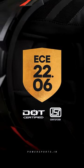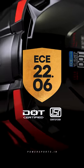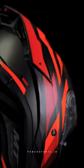Stand out with the ECE R22.06 certification, the highest safety standard in the industry. This helmet doesn't just meet the standards, it exceeds them, providing unparalleled protection.